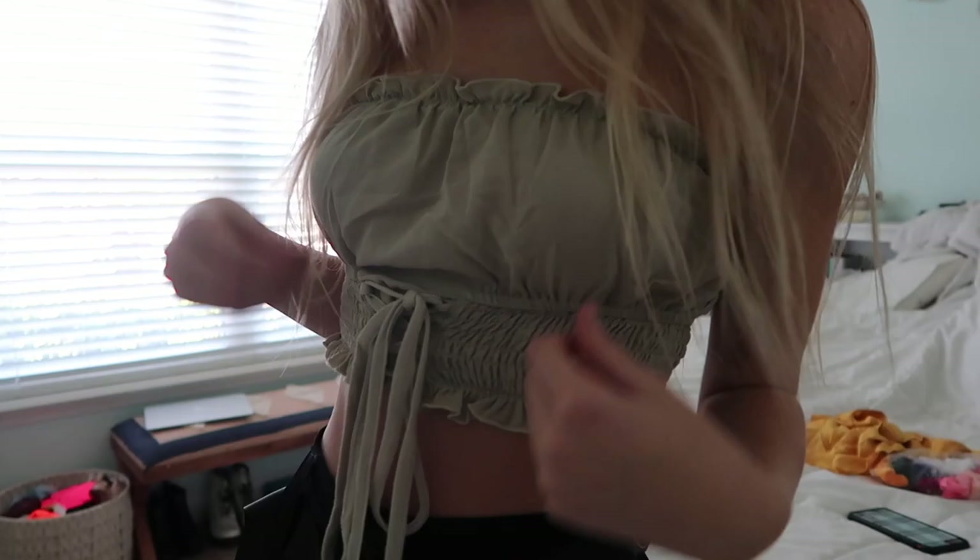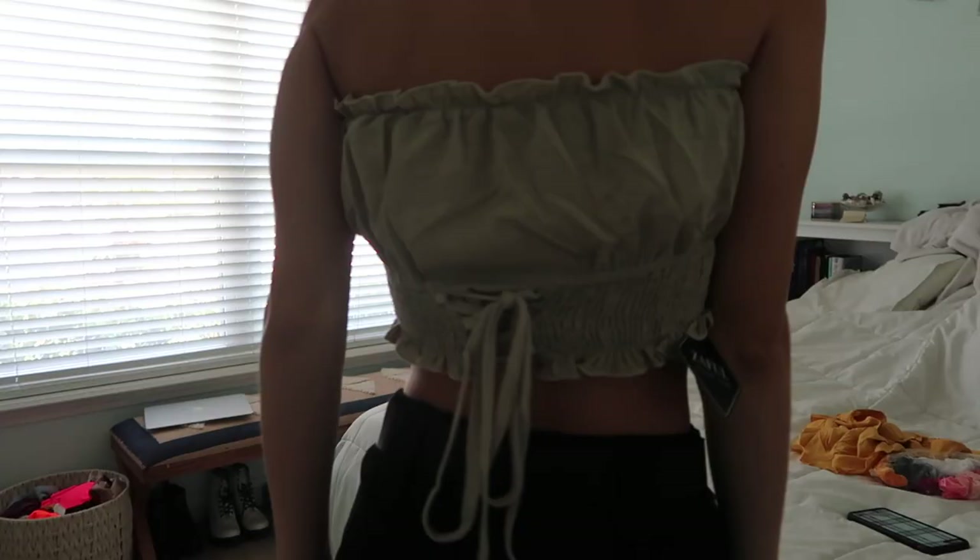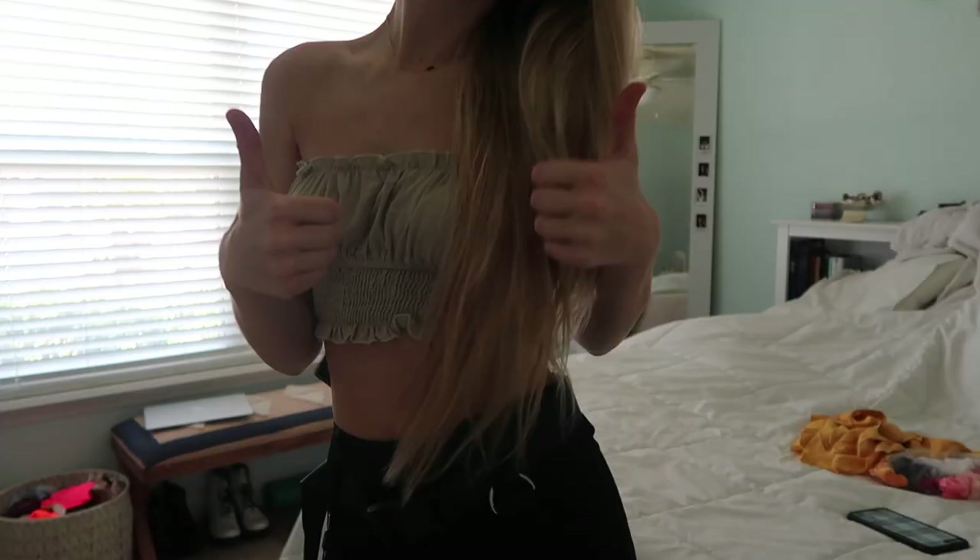The next thing is this green bando top. It's super cute — I don't have a top in this color. You can wear it in the front or the back because it has this cute little zigzag tie. It's something different than a normal tube top and it's super cute to wear with shorts or jeans just to spice up an outfit.